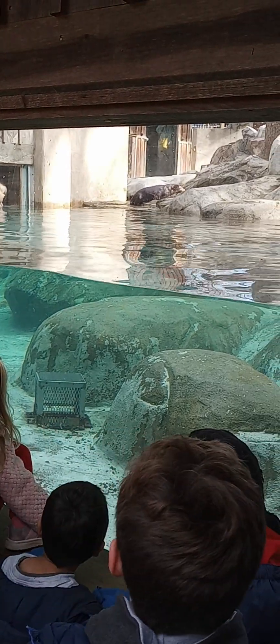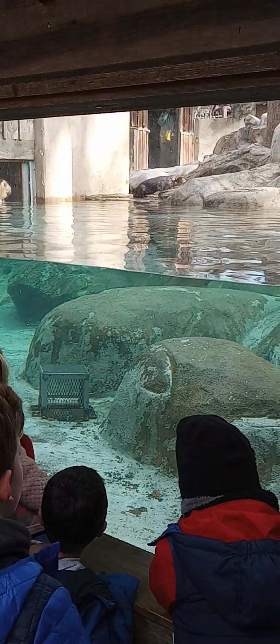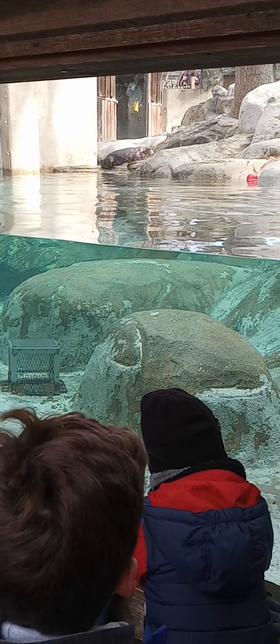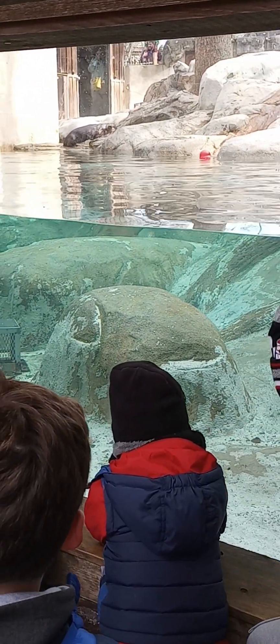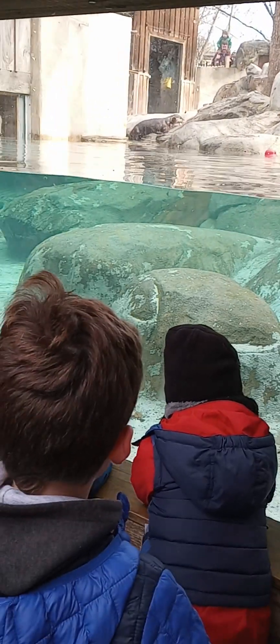Obi-Wan came to us from another zoo as a potential mating pair for Olive. That has never worked out over the years and they have just stayed friends and roommates.